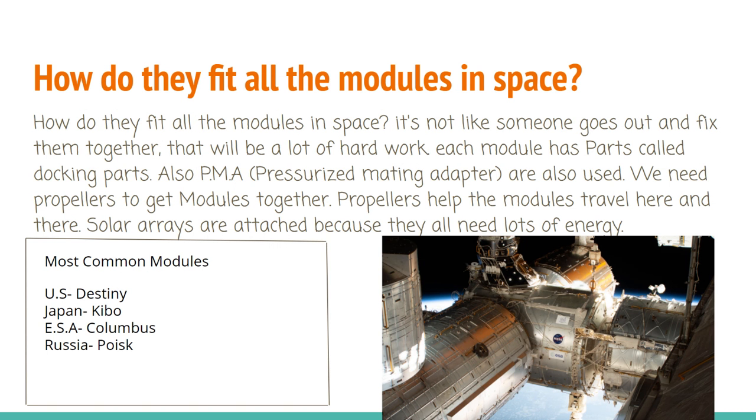How do they fit all the modules in space? It's not like someone goes out and fixes them together — that would be a lot of hard work. Each module has parts called docking parts. Also, PMA, known as pressurized mating adapters, are also used. We need propellers to get the modules together; propellers help the module travel here and there. Solar arrays are attached because they all need lots of energy.